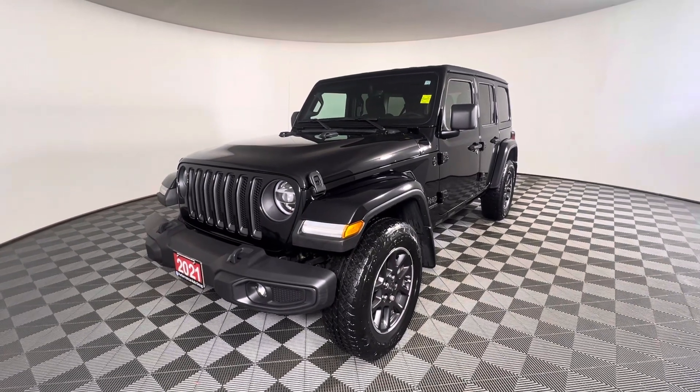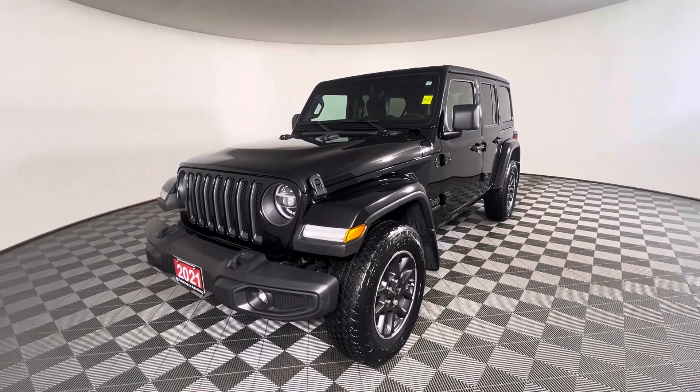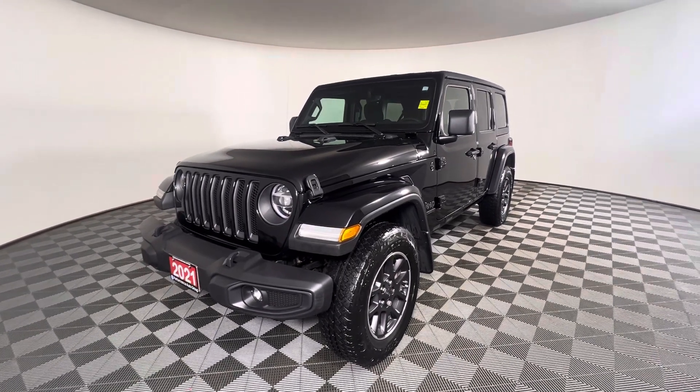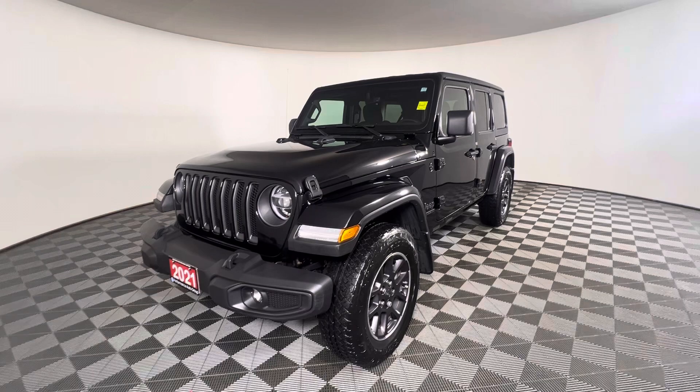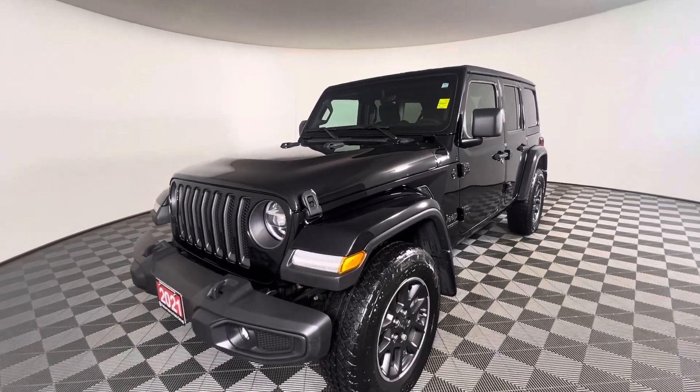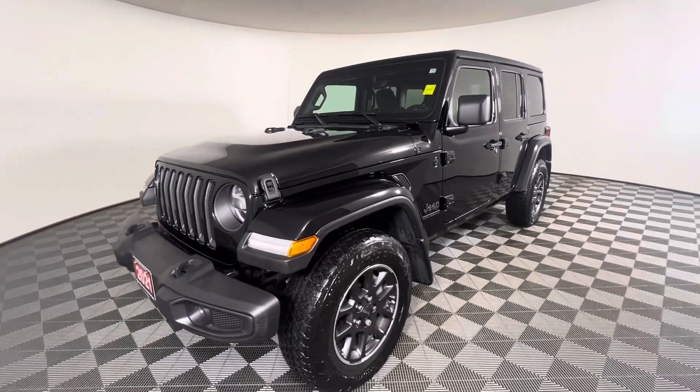This is the 2021 Jeep Wrangler 80th Anniversary Edition with 4x4. It has a 3.6 liter V6 engine that produces up to 285 horsepower, and an average fuel consumption of 10.2 liters per 100 kilometers of highway driving.